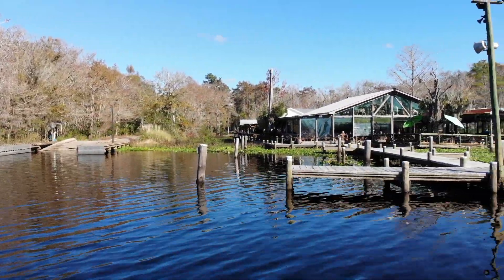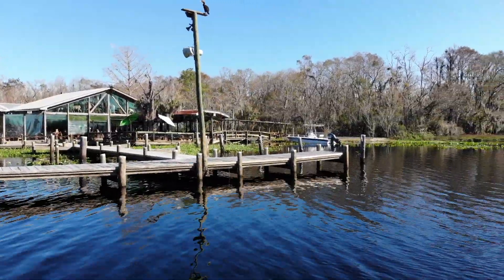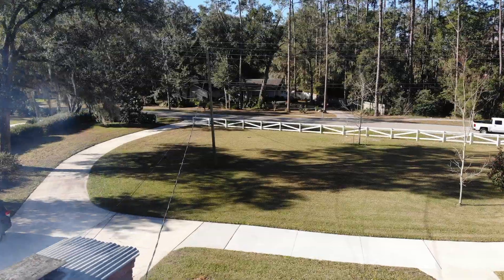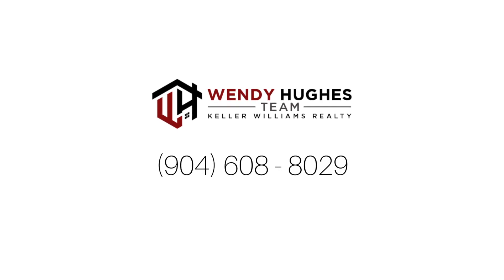Conveniently located near Drillington Creek Public Boat Lodge and world famous Clark's Fish Camp.